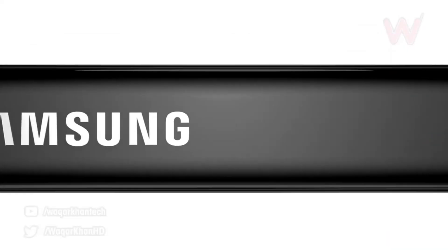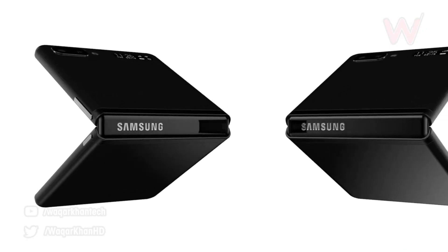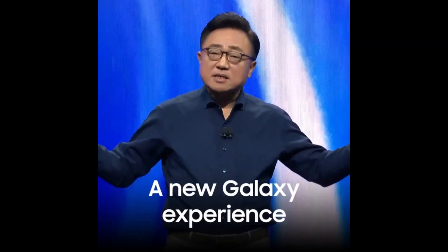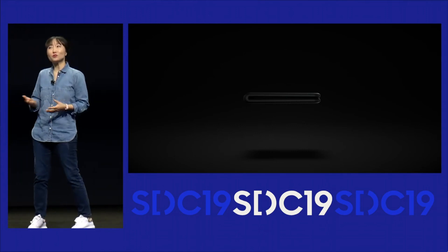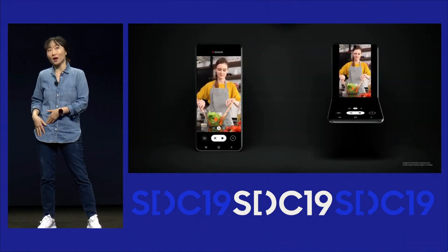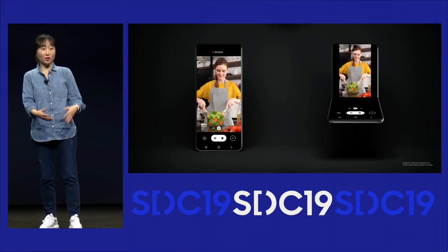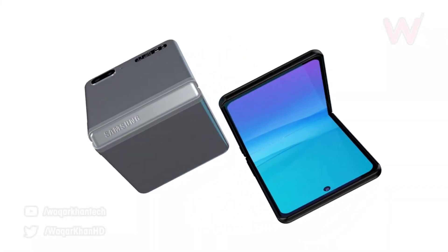It has dual speakers up front — one on the bottom and one on the top — so you can make phone calls whether the phone is folded or unfolded. It will come with Android 10 out of the box, and not just a plain Android 10 — there will be additional flexibilities so you can get the full potential of the foldable screen.